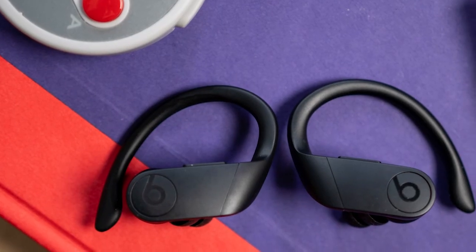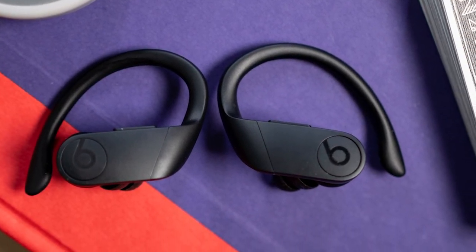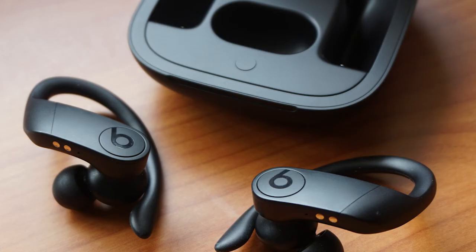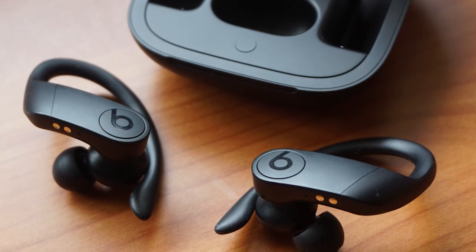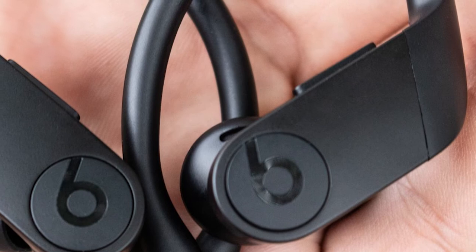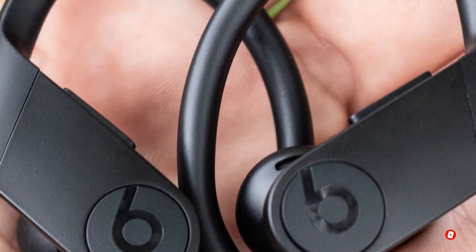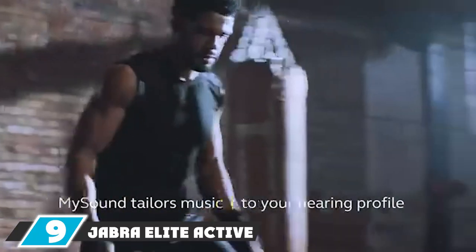The Beats Powerbeats Pro features controls for volume, play/pause, and skip on each earbud, so whether you're dancing, completing a tough course, or running, you don't need a device to switch songs. They're compatible with both Android and iOS. These true wireless buds are sweat and water resistant, lightweight, and look great — running in style.